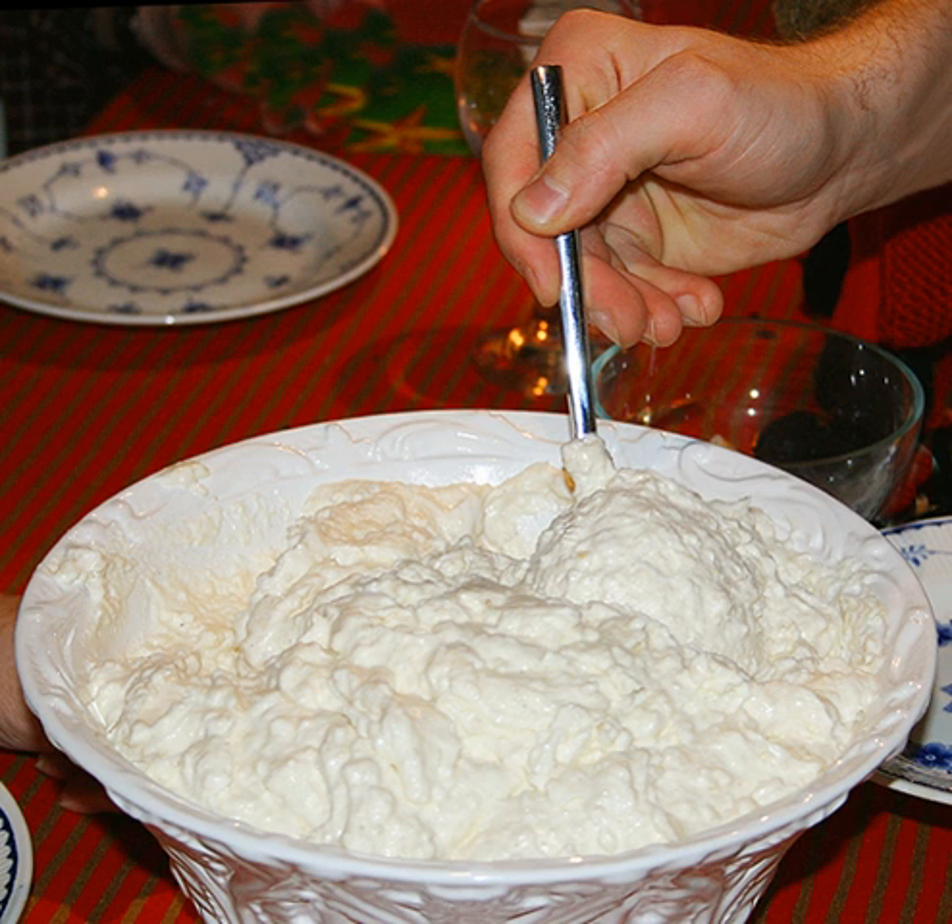Nowadays, it is very common to make a large batch of rice pudding for dinner on Lillijuleveton, 'Little Christmas Eve', i.e. December 23, a part of which is kept until Christmas Eve and used to make Rysalemand, which is eaten as dessert after the big Christmas dinner. Normally, a whole almond is added to the dessert, and the person who finds it wins a small prize.